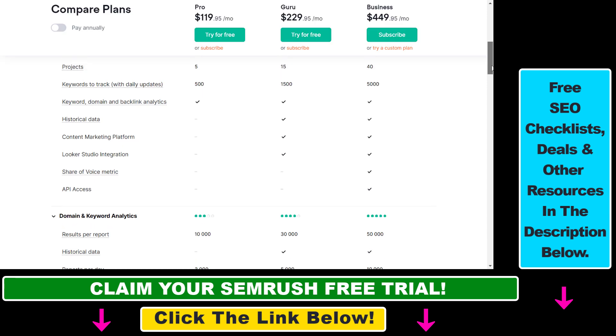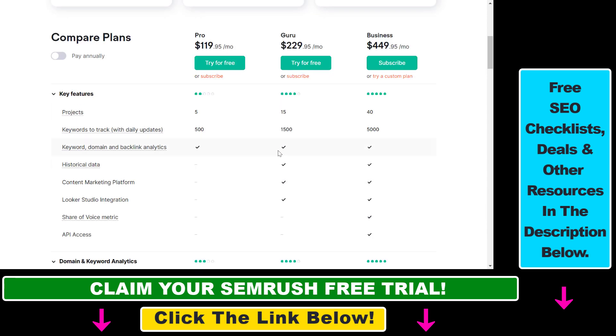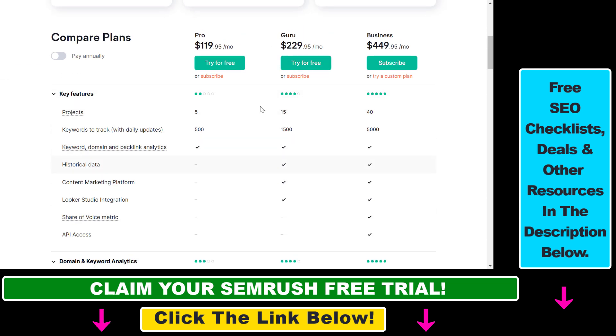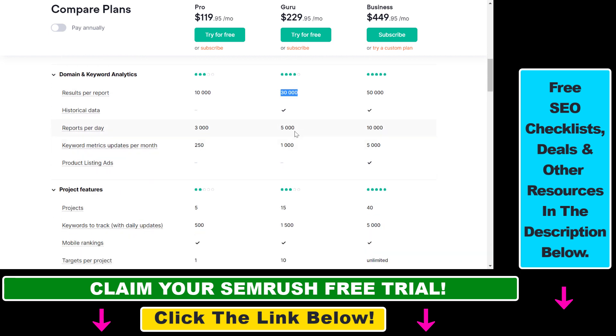If you scroll down on this page you can see the main differences between the three plans. With the Guru plan you're going to be able to use more features, and it's not that much more expensive than the Pro plan. For instance, in the domain and keyword analytics tool you're going to get three times the results per report and more reports per day, which is a really generous offer.